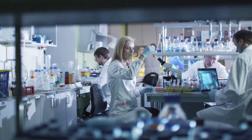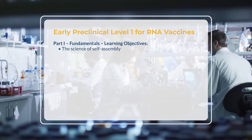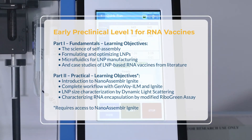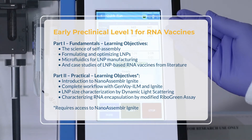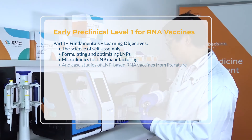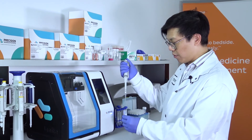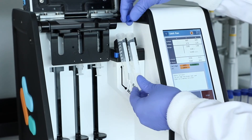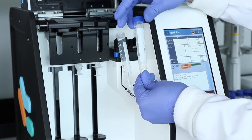The course will be offered in two parts: a virtual, lecture-based program, and a hands-on portion to provide confidence designing and executing experiments with the NanoAssembler Ignite. This includes RNA vaccine-specific training, a fundamental understanding of LNP formulations and parameters, and hands-on training with the complete preclinical workflow for making RNA LNPs. By completing both parts, you can become a certified NanoAssembler Ignite user.